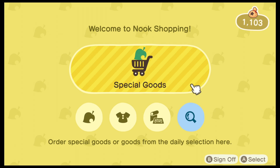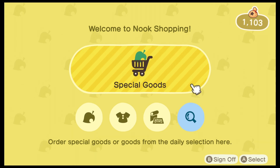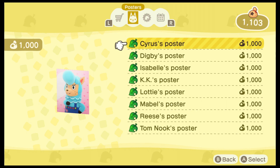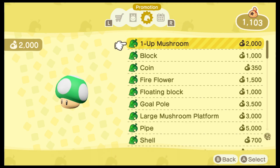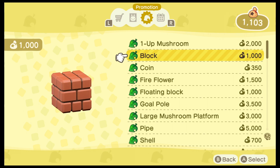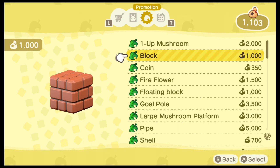And that's great news because when you go under special goods, all of these items are going to be listed under promotion and they cost bells. So this gives you plenty of time to save up as many bells as you want to purchase everything you want to decorate your island or even your character with.